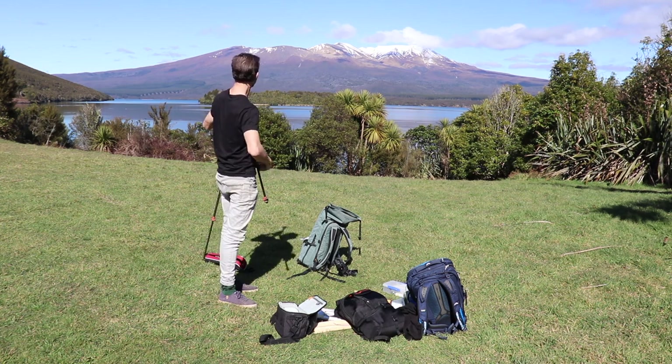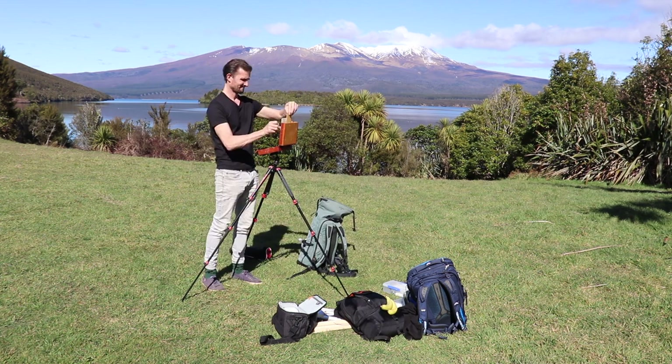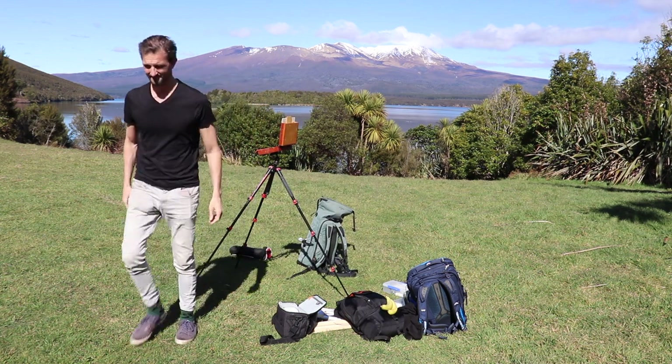It was a beautiful sunny spring morning, hardly a breath of wind, and really good conditions for outdoor painting. I'm in the central North Island of New Zealand near Lake Taupo and I really want to paint some mountains. I'm painting these mountains in the background — I think it's Mount Tongariro but I'm not sure — beautiful day, the light's awesome, I'm going to get to work.